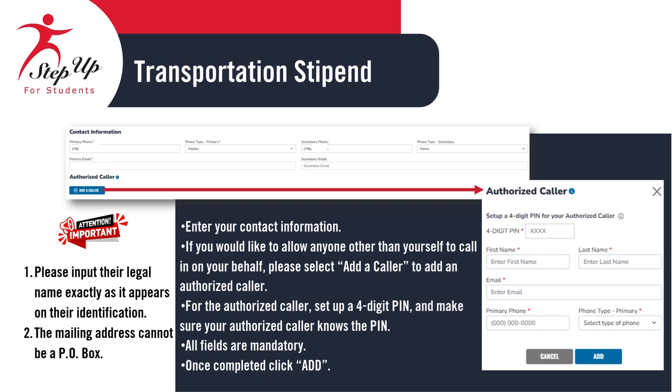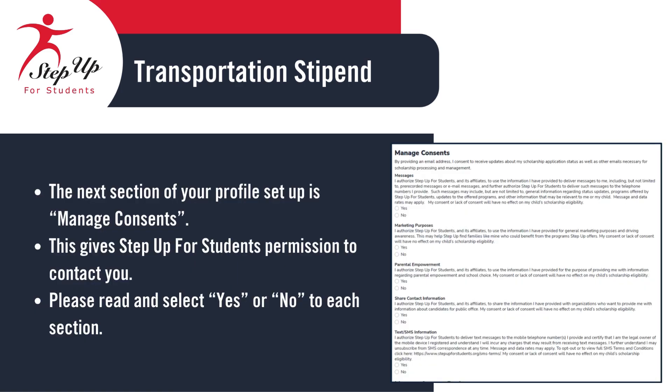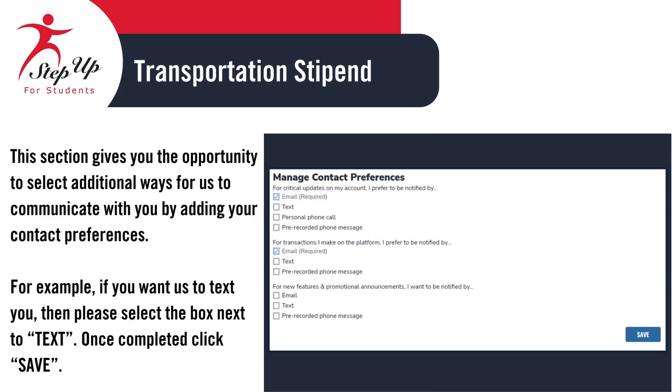For the authorized caller, create a four-digit PIN and ensure that the authorized caller knows the PIN. All fields are required. Once done, click on Add. The next step in setting up your profile is to manage consents, which allows Step Up for Students to contact you. Please read and choose Yes or No for each section. This section also gives you the opportunity to select additional ways for us to communicate with you by adding your contact preferences — for example, if you want us to text you, select the box next to Text. Once completed, click Save.